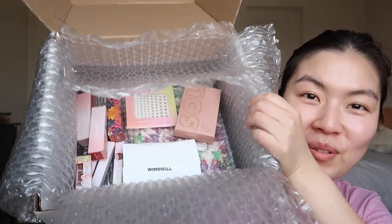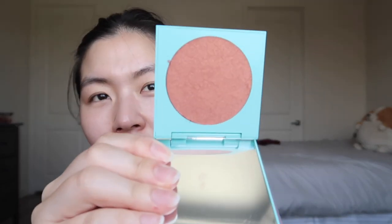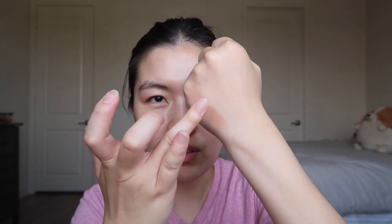So this is everything that's part of the mystery box. The first thing I pulled out — I actually don't know what this is. Oh, okay — it's a ColourPop Super Shock Highlighter in Windmill. Here's the color. I feel like this is too bronzy for me; I don't think I could use this as a highlighter.